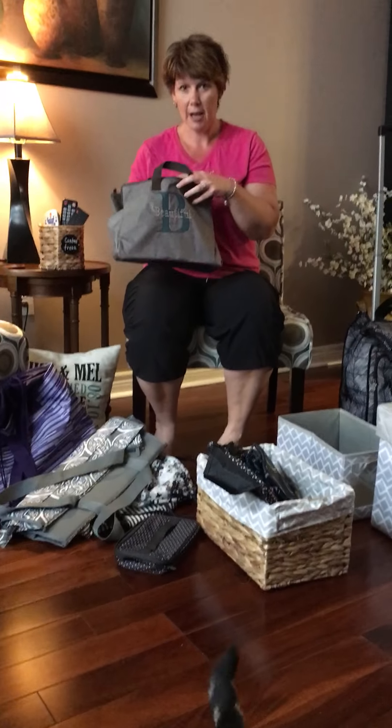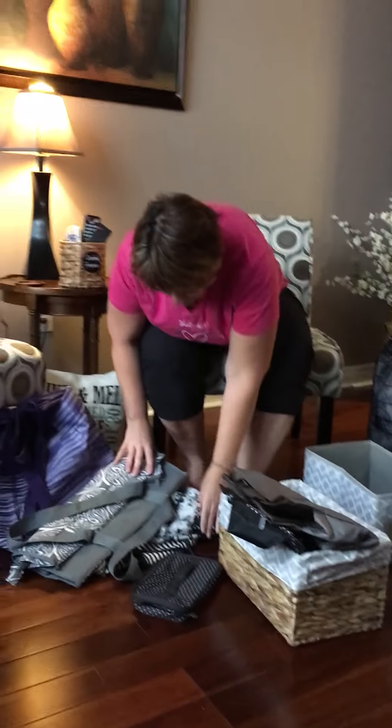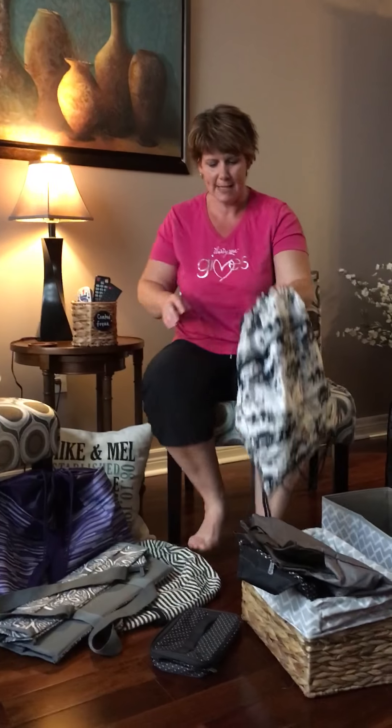You can get tons of different styles and they're great for gifts — for babies being born, weddings, birthdays, anything like that.